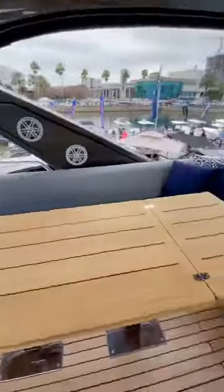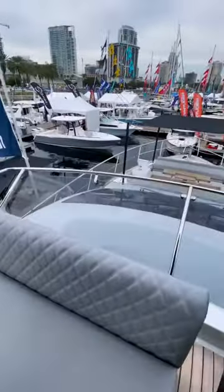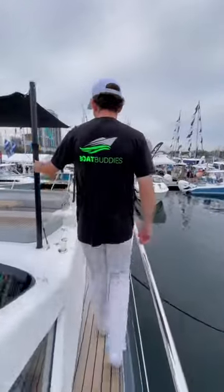Next we're going to head up to this boat's flybridge. This is a fantastic place to entertain from and as you can see there's a second helm station up here as well, which has great visibility over the bow of the boat. There's also a full wet bar with a grill and a fridge, and lastly there's also a bow seating area.